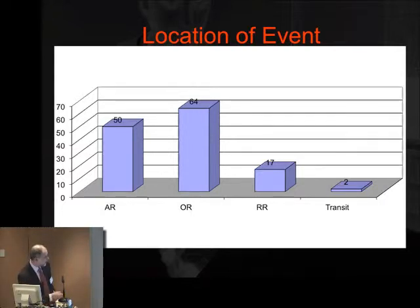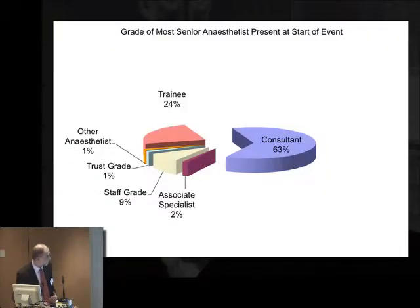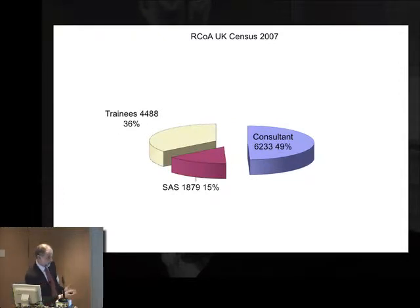Most complications occurred in the operating room. It's quite refreshing to see that consultants were involved in most of the anaesthesia cases, and most cases took place within normal working hours. Looking at the distribution, consultants were involved as the most senior anaesthetist in 63% of cases, yet they represent just under 49% of the workforce based on the 2007 college census.